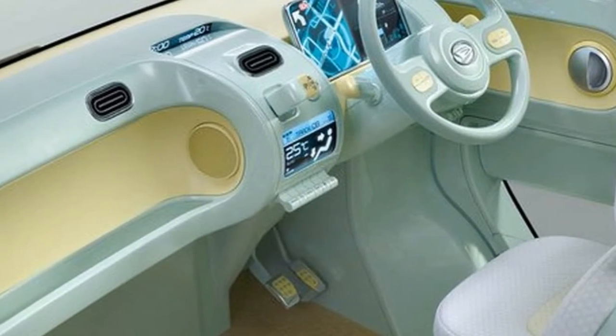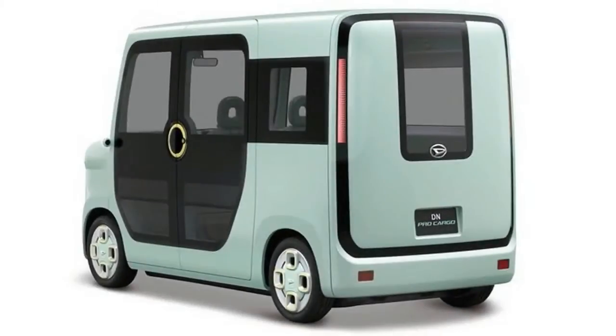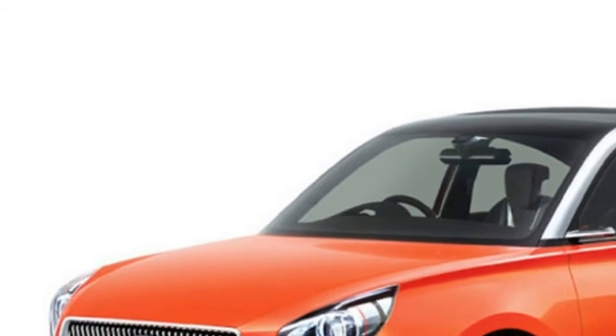The final vehicle worth mentioning is the DN Tech Compact SUV which, based on the growth of crossovers and SUVs here in the UK, will probably sell quite well.